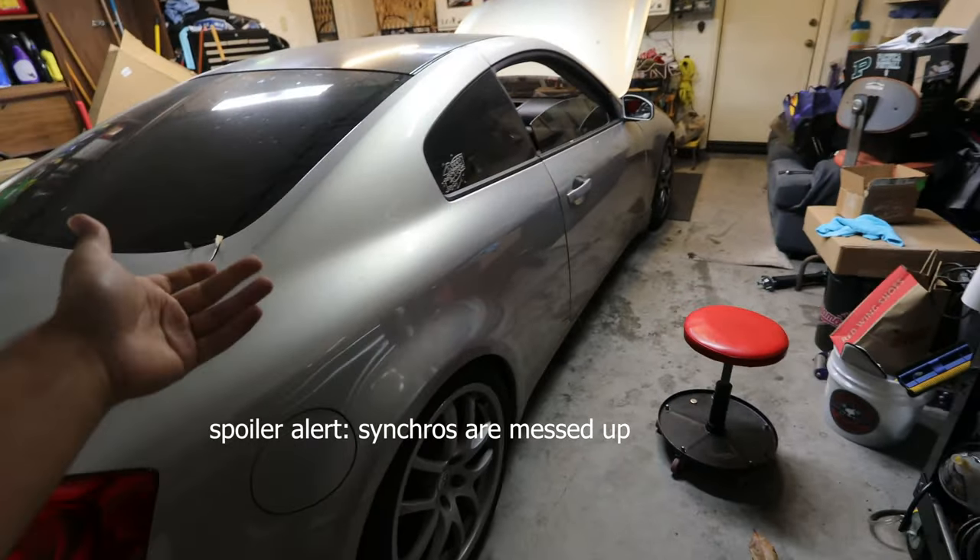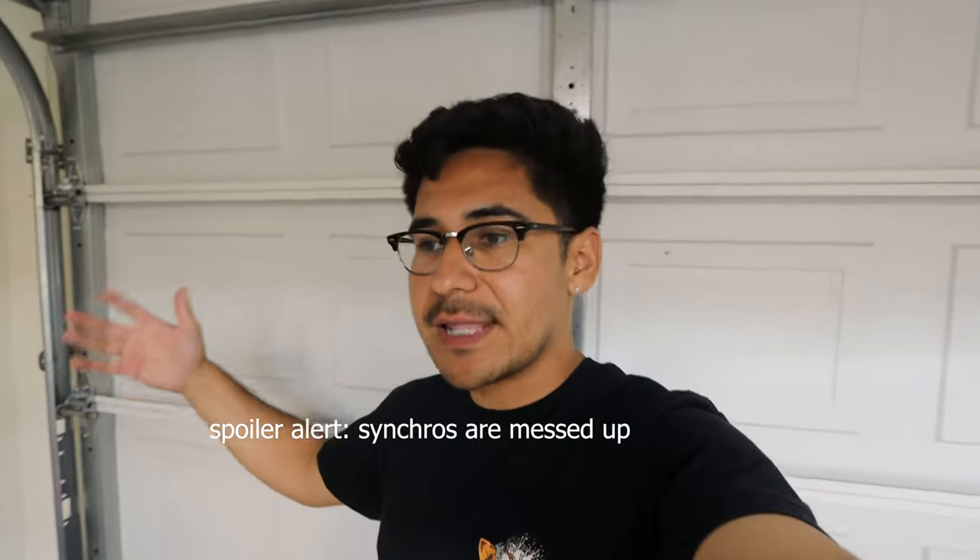I thought it was the transmission and the synchros going out. I don't know if this has to do with my lack of knowledge on manual transmissions or the fact that I'd never had a manual transmission car before — they just wouldn't go into gear. It would leave me out of gear sometimes and I'd have to pump the clutch a couple times to get it into gear and work like a normal car.